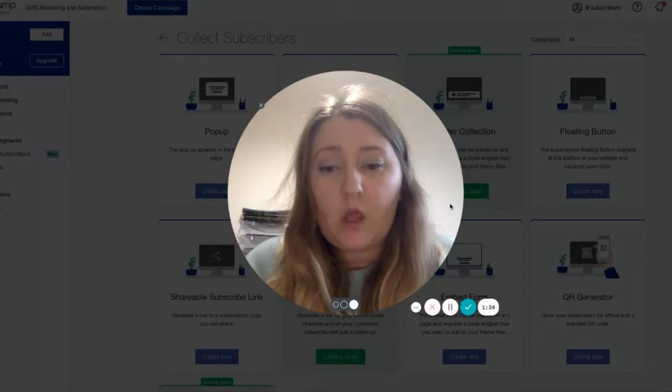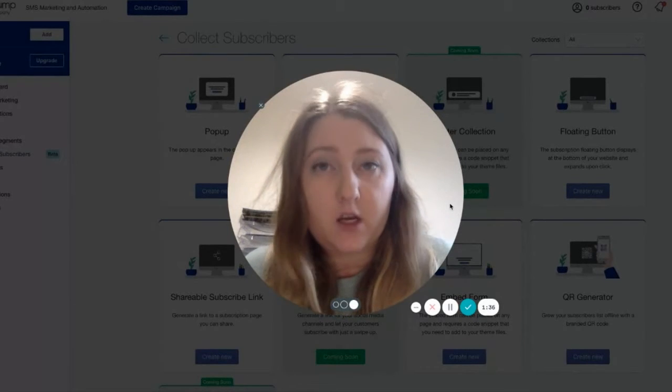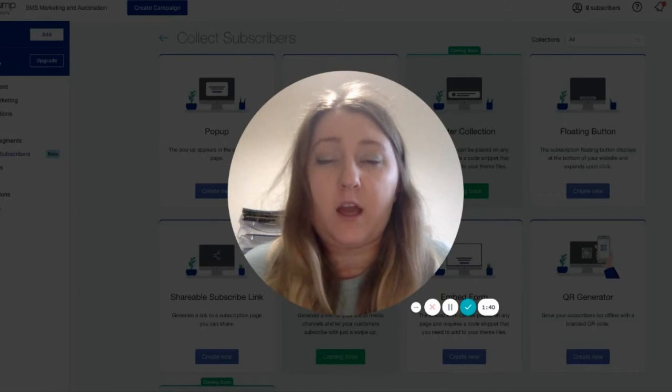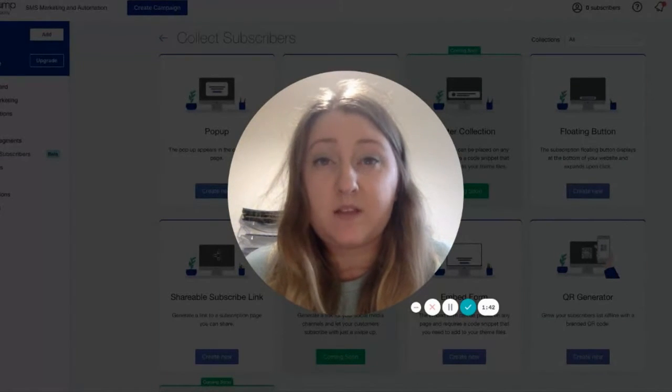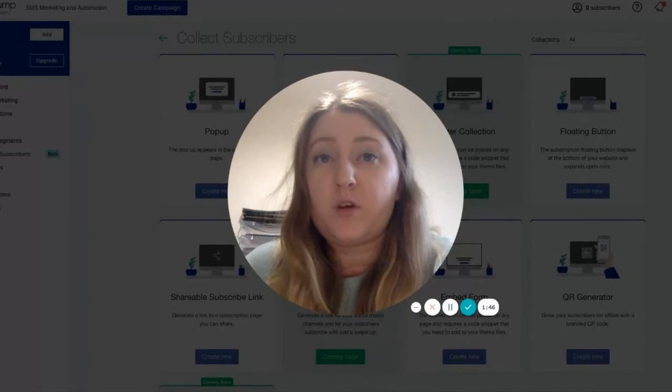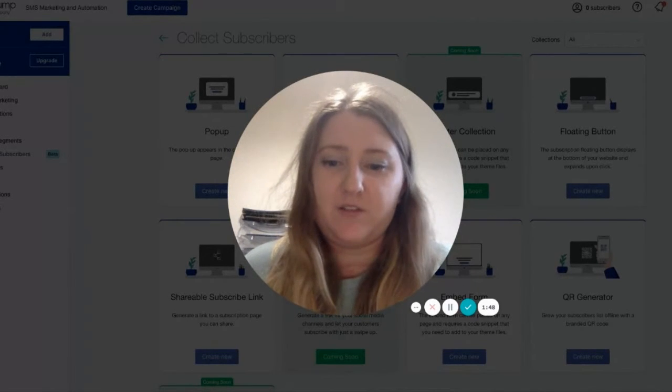So what can you do? Well, many merchants are now turning to SMS. SMS is a growing market, and it's already really big in the US, and it's surely making its way across to the UK. With a 99.9% open rate, it's kind of hard to not see why.